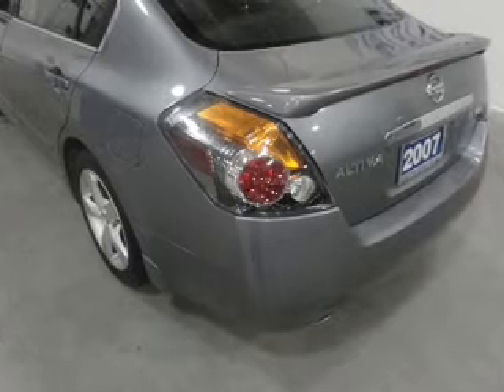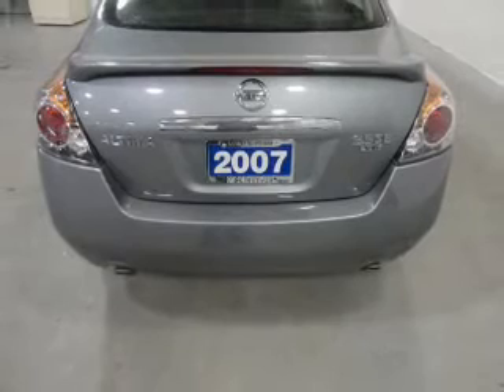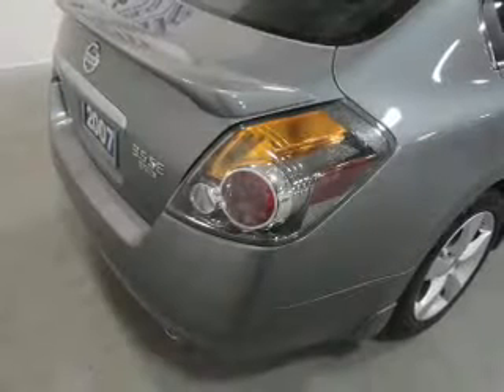Power door locks, power windows, power steering, cruise control, power mirrors. Our website offers more information on all of our vehicles. Call us today to start test driving.